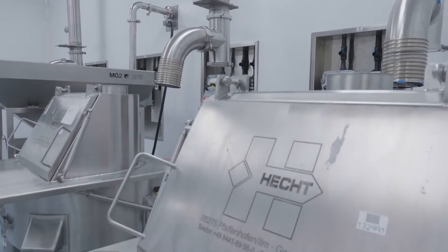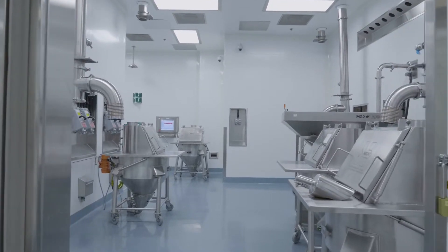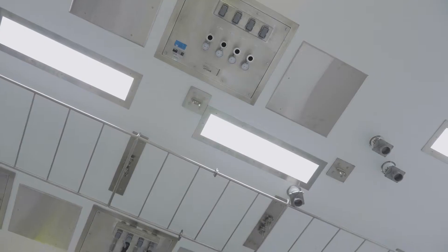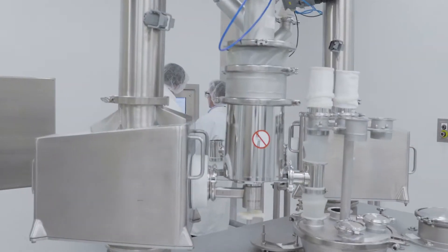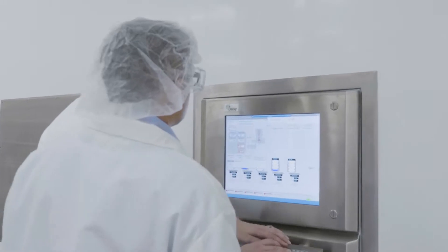Our continuous production begins with the dispensing of the material. This happens in a special room where the material is taken out of the drums and put into special conveyors that allow it to be transported to the next step of the process. The process after that is feeding, which involves several different machines that take the powder and meter it very carefully into our continuous process. This is very important because the rate at which it's metered determines the drug concentration in the final product.